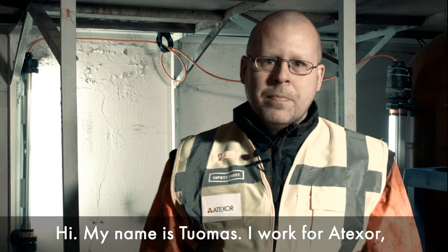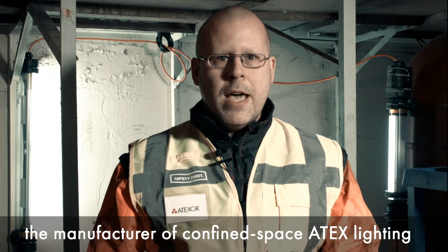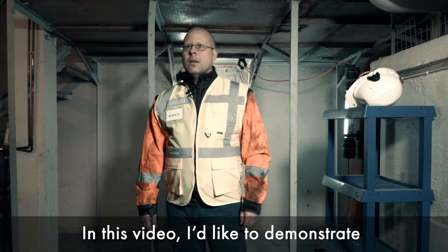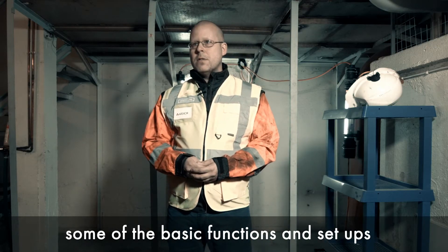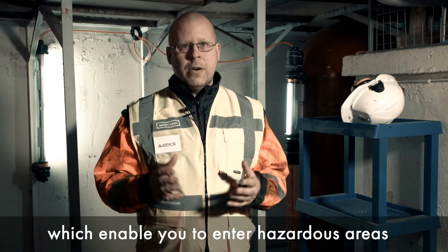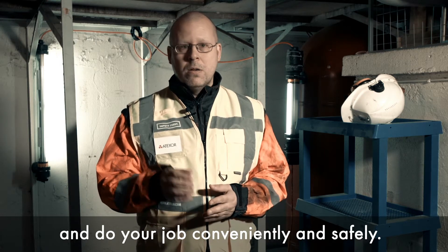Hi, my name is Thomas. I work for Atexor, the manufacturer of confined space ADEX lighting and power distribution systems, better known as SLAM. In this video I'd like to demonstrate some of the basic functions and setups with the SLAM confined space tank sets, which enable you to enter hazardous areas and do your job conveniently and, above all, safely.